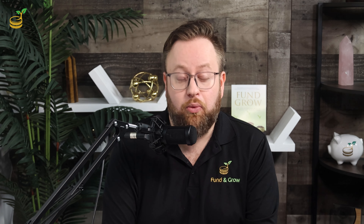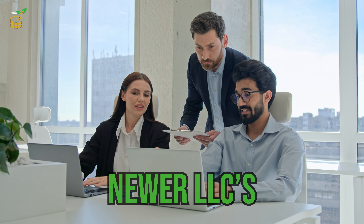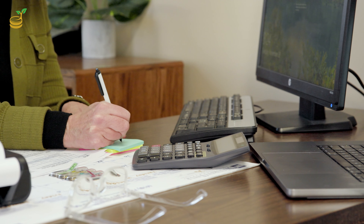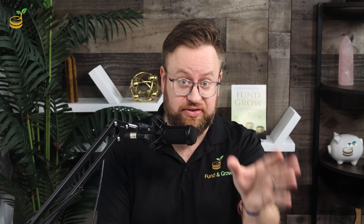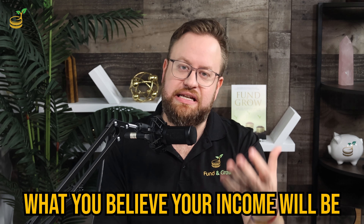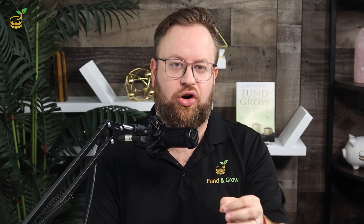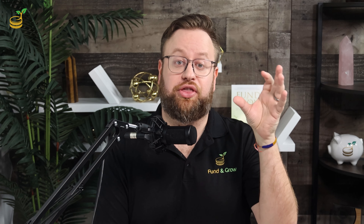With all of this set up, you can officially start applying for business funding. One of our personal favorite methods here at Fund & Grow is business credit cards. It's perfect for newer LLCs as well as established businesses of all kinds. Business credit cards have 0% interest for up to 22 months, and they use stated income rather than asking for W-2s, tax returns, income verification, or any other documentation like that. We never recommend inflating or lying about stated income, but it is based on what you believe your income will be. Business credit also won't appear on your personal credit reports — even if they're personally guaranteed, these accounts will not be on your personal credit.